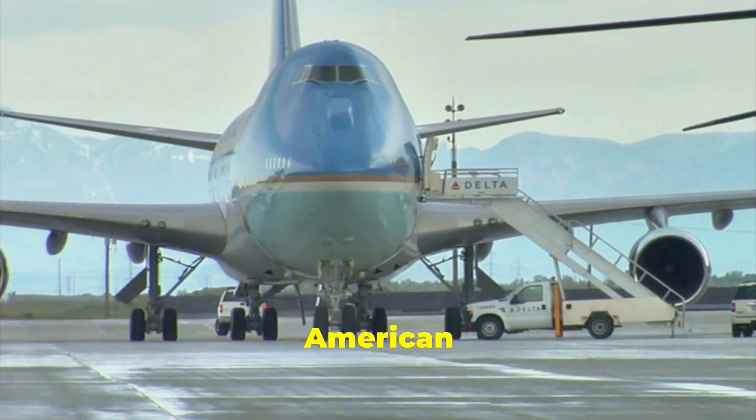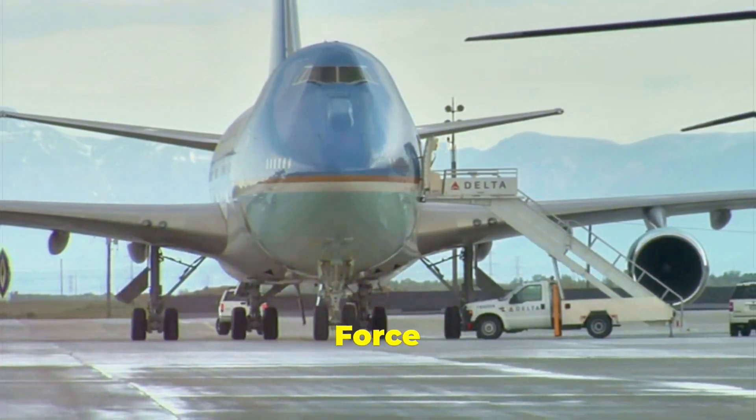Air Force One — a symbol of American power, prestige, and presidential authority. But how did it come to be? Join us as we take a journey through the fascinating history of Air Force One.